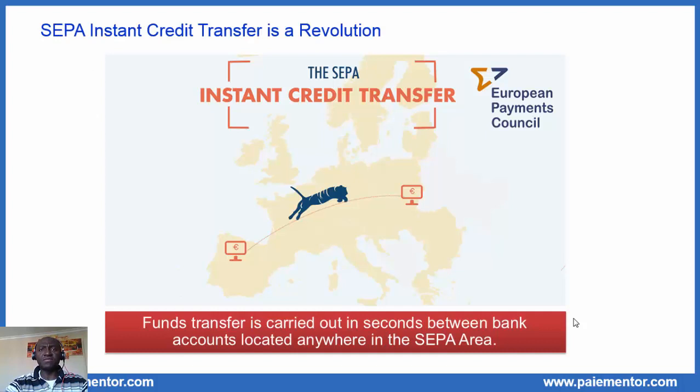The SEPA instant credit transfer is a revolution in Europe. The scheme allows fund transfers to be carried out in seconds between bank accounts located anywhere in the SEPA area. The SEPA area consists nowadays of 36 countries, and some are located at very long distances from each other. If you want to transfer euros from Portugal to Finland, for example, the beneficiary can receive the funds in a matter of seconds. This was not possible before and makes SCT Inst truly unique.